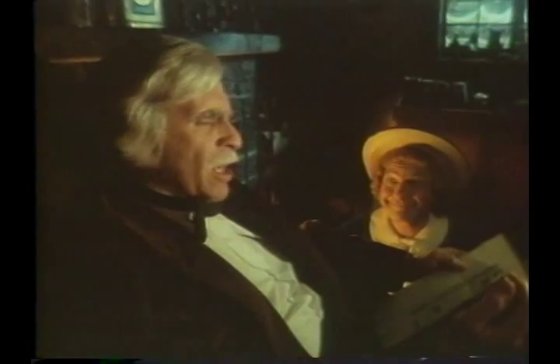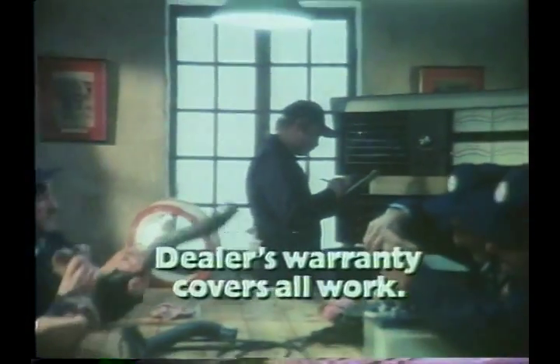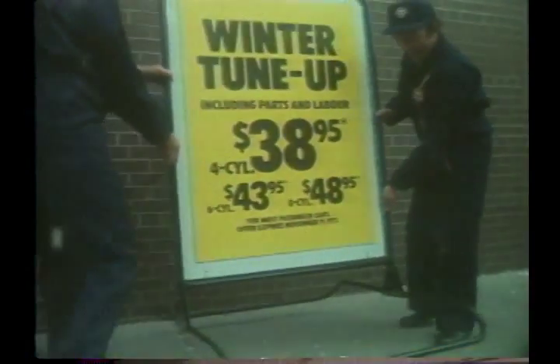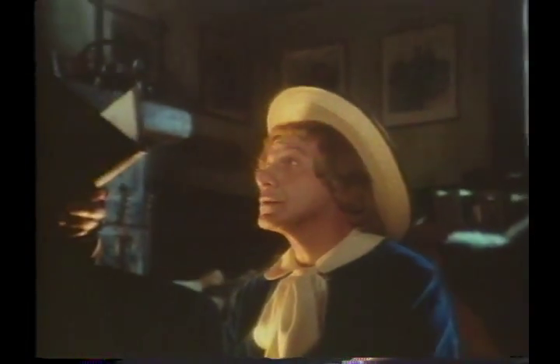They examine the rotor, distributor cap and high-tension wires, set the timing, inspect the air cleaner, belts and hoses, check the PCV valve and the compression. Check the battery and radiator coolant, lubricate the heat riser valve, adjust the carburetor, and a final ignition system analysis — with a warranty for 90 days to 4,000 miles from as low as $38.95 for most four-cylinder cars. And people who wait too long? They usually get towed in.